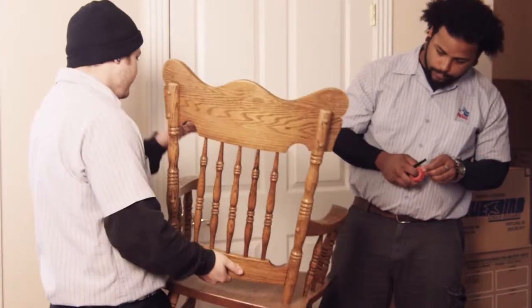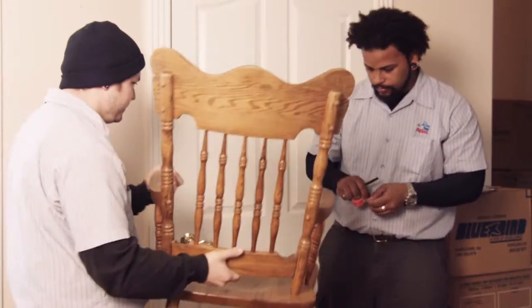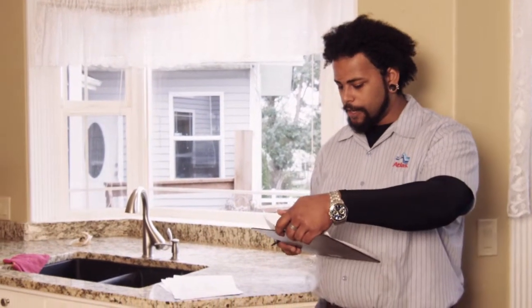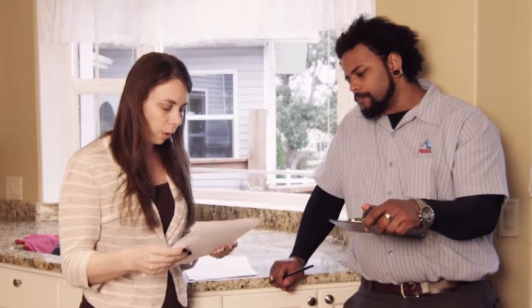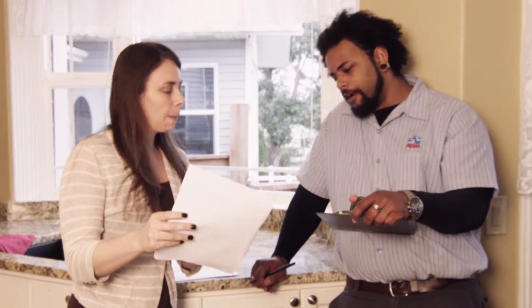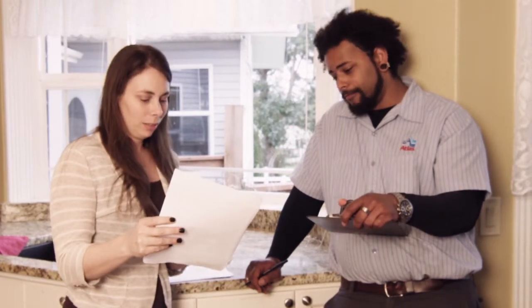It is important for liability to ease and check off at the final destination that your count is accurate. As you finish each page, sign it and let the customer look it over. Designate an area, such as a kitchen counter, where the customer has access to look at and ask questions. Don't wait until the entire shipment has loaded and then force them to sign something they never saw.